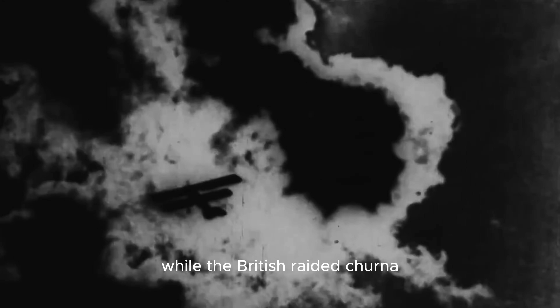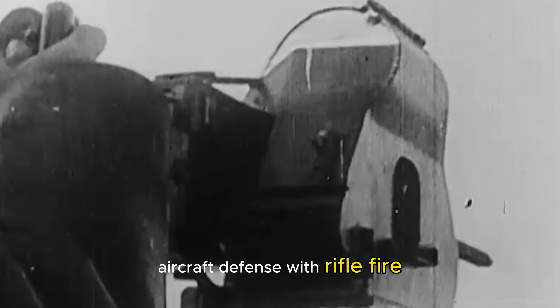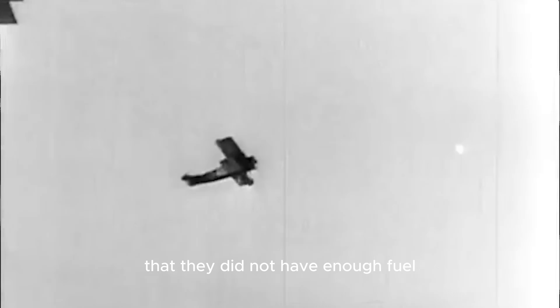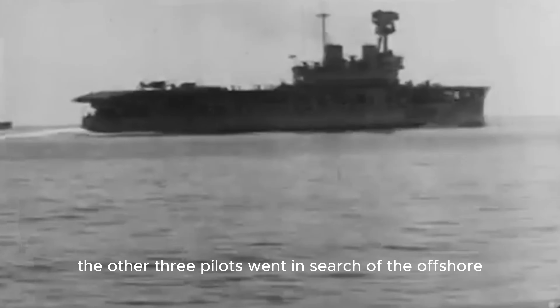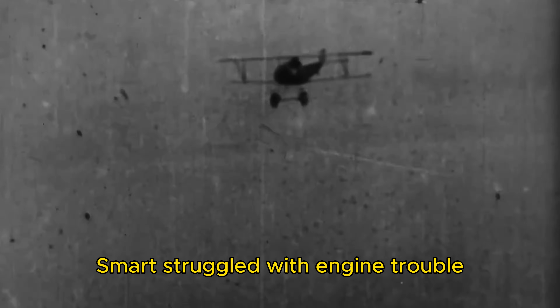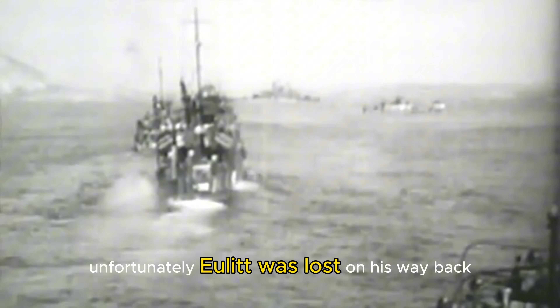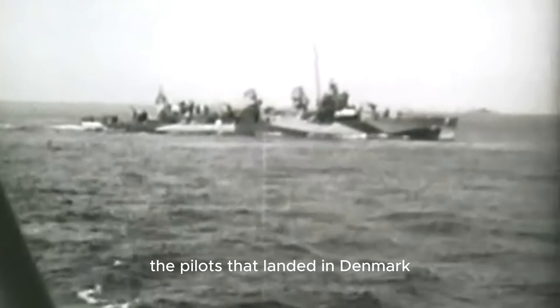While the British raided Tønder, the Germans attempted to muster an anti-aircraft defense with rifle fire. Only one Sopwith Camel from the second wave sustained any damage, losing an undercarriage wheel. Pilots Williams, Jackson, and Dawson all landed in Denmark under the mistaken belief that they did not have enough fuel to return to the British carrier. The other three pilots went in search of the offshore Force B. Dixon crashed at sea but managed to make it aboard HMS Violent. Smart struggled with engine trouble but arrived soon after and successfully ditched, his aircraft being the only one recovered. Unfortunately, Hewlett was lost on his way back and was never heard from again. The pilots that landed in Denmark soon reunited with the Royal Navy squadron and they all went back to port together.